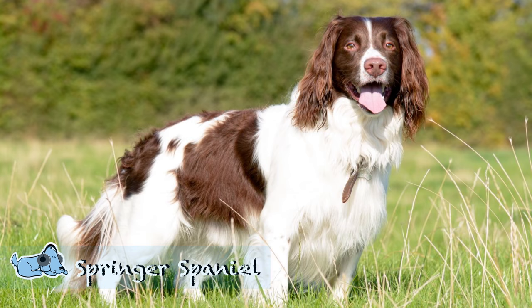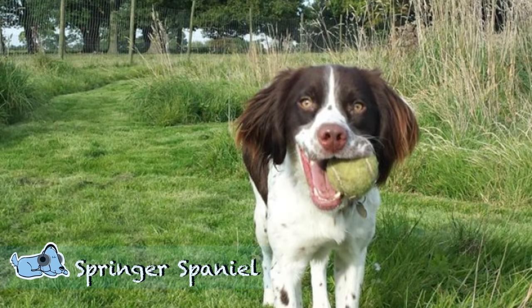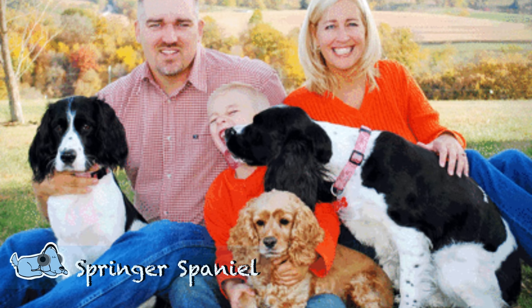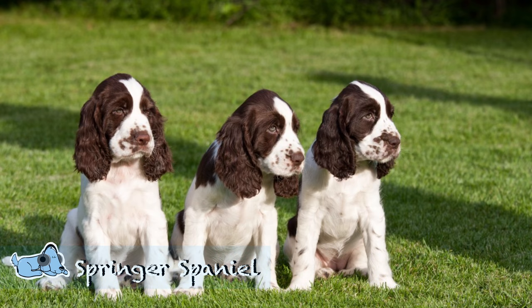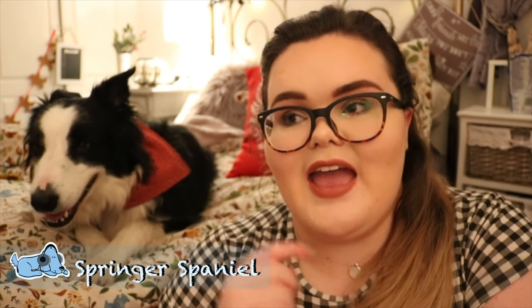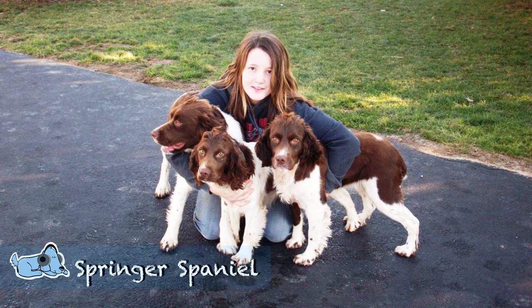So the first one is a Springer Spaniel. Springer Spaniels are very happy dogs and they have quite a good sense of humor. They usually do get on with children, especially if they have been brought up from puppyhood. So if you are looking to get a Springer Spaniel and also have a family, it's quite a good idea to get them as a puppy so they get used to you and having children in the house.